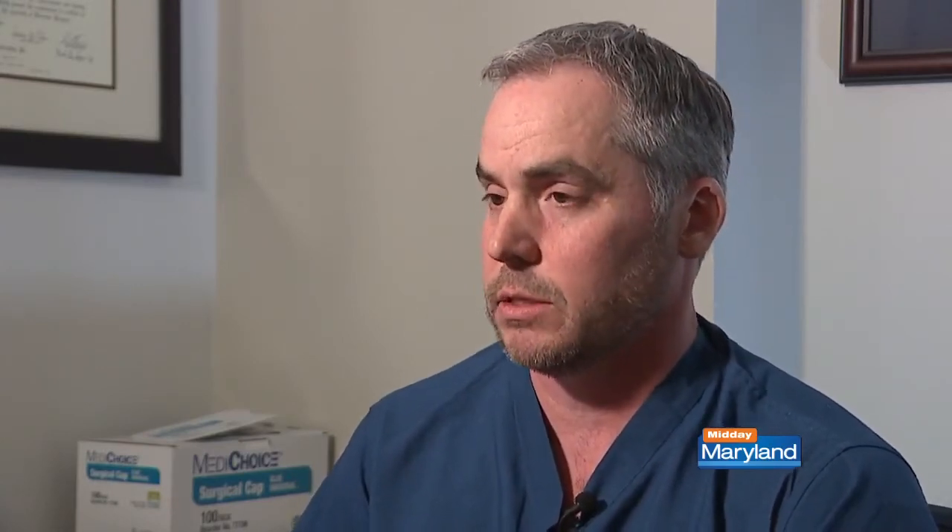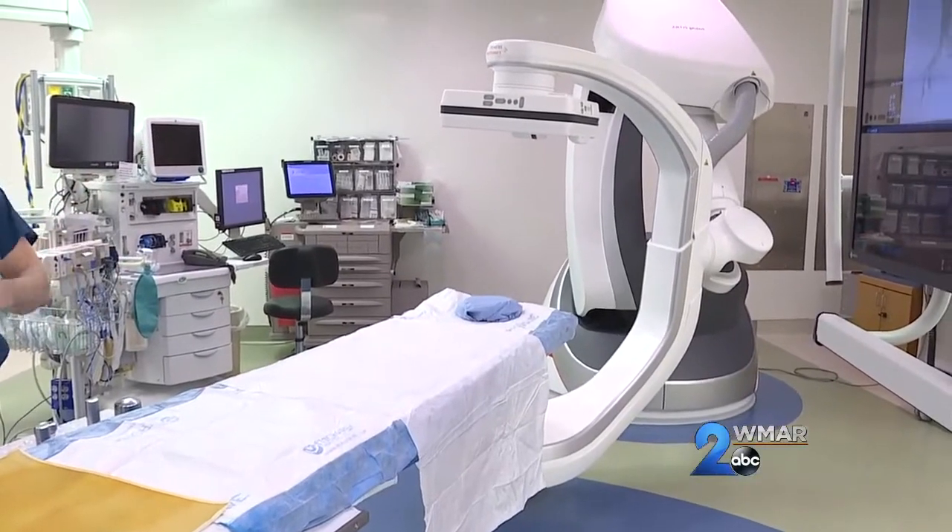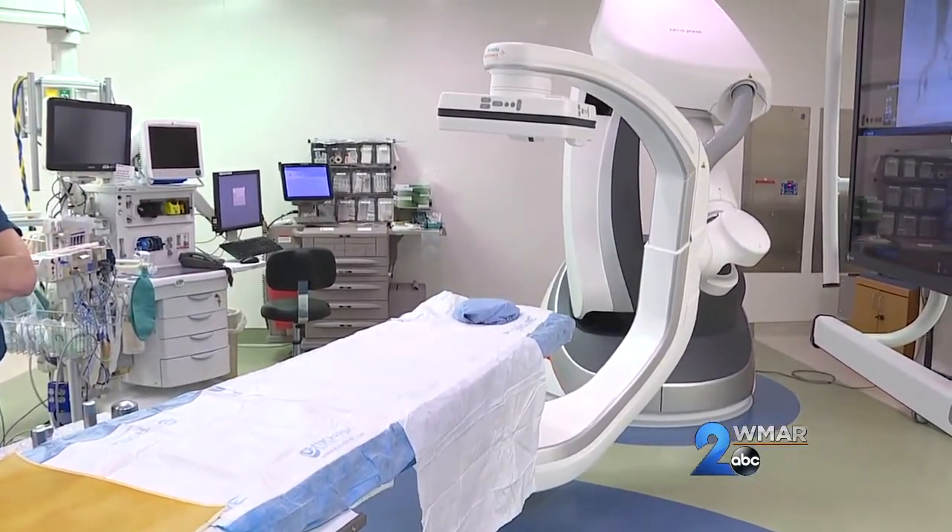But if a patient comes in and the disease is to a point where we would recommend surgery, we would proceed with a procedure called an arteriogram. That's a procedure done in the operating room here — it's an outpatient procedure involving usually one or two needle sticks. It shows us exactly where the blockages are in the arteries, and sometimes allows us to treat them in the same setting with a balloon or a stent. It's done in an endovascular suite — a hybrid operating room that allows surgeons to conduct both larger open procedures and minimally invasive procedures like arteriograms.